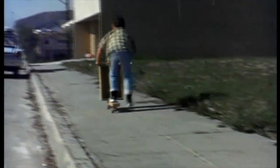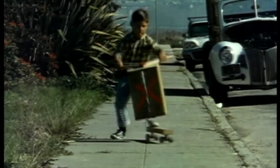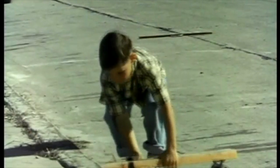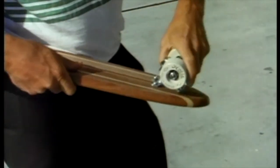You say this is nothing new — you used to do it when you were a kid, and you probably did. No one knows exactly when the box came off and they took to riding just the plain old 2x4 with the old roller skates. Eventually this evolved into the modern skateboard.